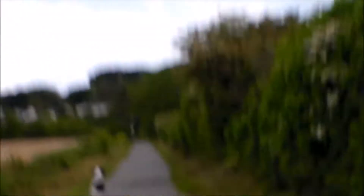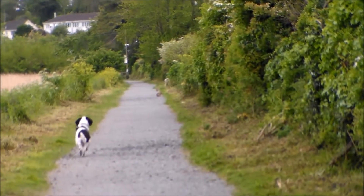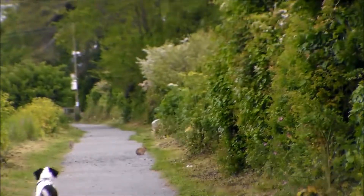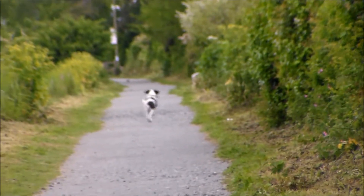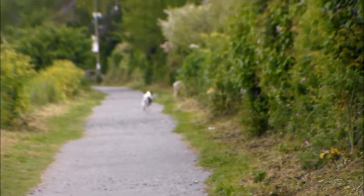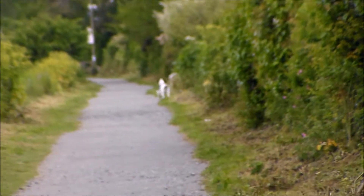I'm going to try and film what happens when Toby sees a rabbit. This is what happens when Toby sees a rabbit. Can you guys see the rabbits? Absolutely no chance of getting them.